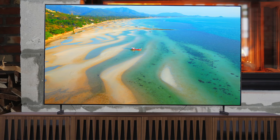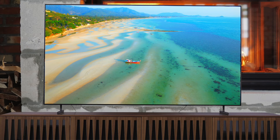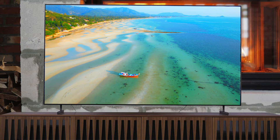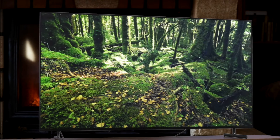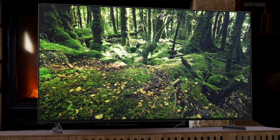Gaming is also a strong suit for this TV. It supports 4K 120Hz and VRR, ensuring a smooth and responsive experience on the PS5. The input lag is a bit higher than the Samsung and TCL options, but still low enough for most gamers. The design of the X90L is sleek and modern, with adjustable feet that allow you to accommodate a soundbar if needed. The smart TV interface is Google TV, which is user-friendly and provides access to all the popular streaming apps.